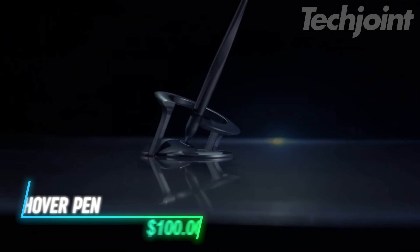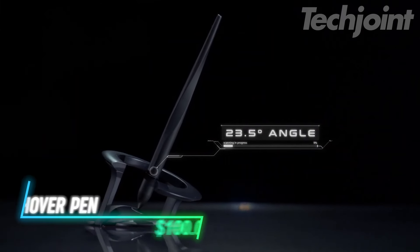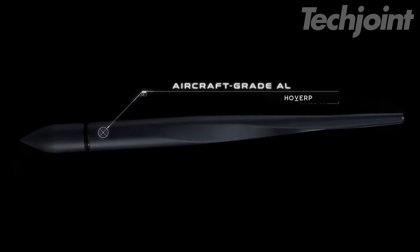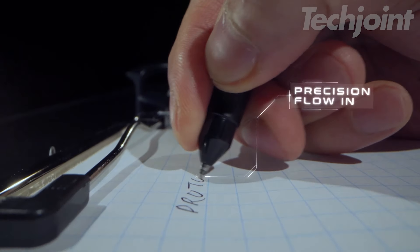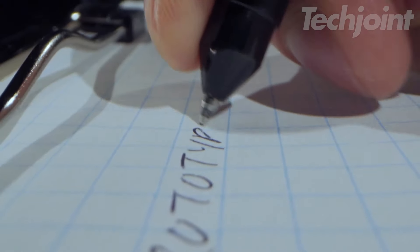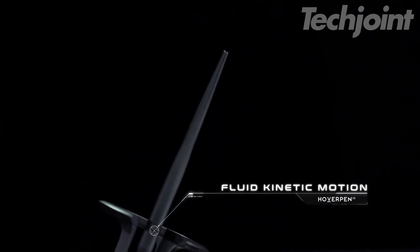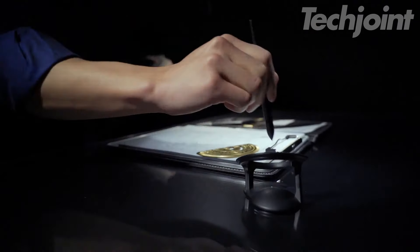Transform your writing experience with this innovative pen designed to defy gravity at a striking 23.5-degree angle. Crafted from aircraft-grade aluminum, it combines elegance and functionality, featuring a magnetic cap and precision flow ink for smooth writing. With its eye-catching design, the Hoverpen Interstellar becomes a statement piece on any desk, perfect for sparking creativity and adding a touch of sophistication to your workspace.